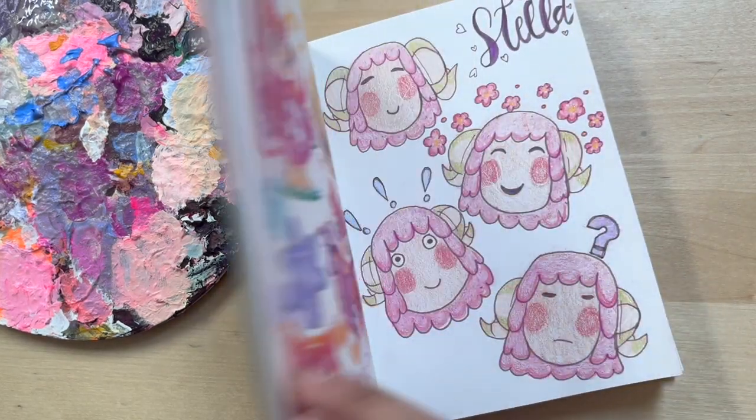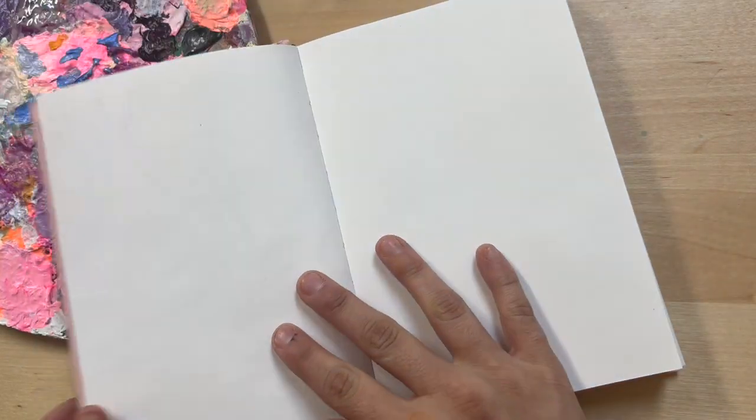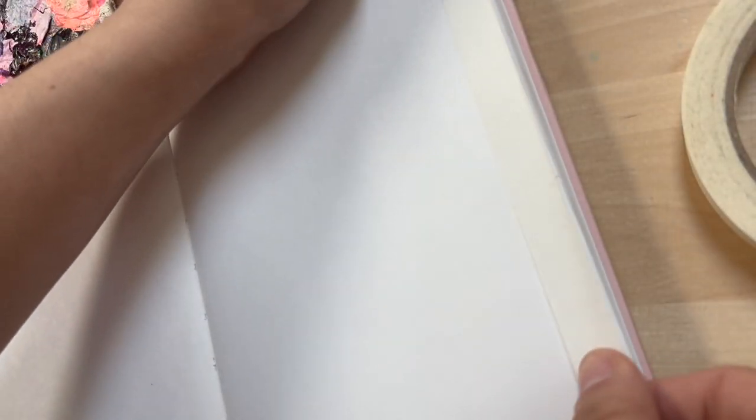Hi guys, and welcome back to my channel. My name is Deja, and I'm the artist behind Starstruck Pups Art, where I create a lot of dog-themed artworks, pet portraits, and really anything that makes me happy for the most part — but that's usually dogs, to be honest.